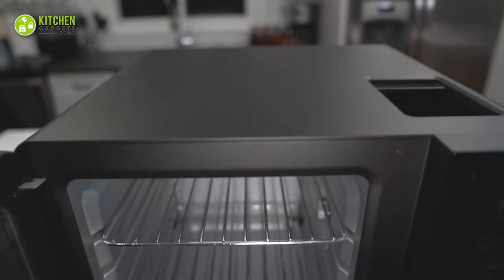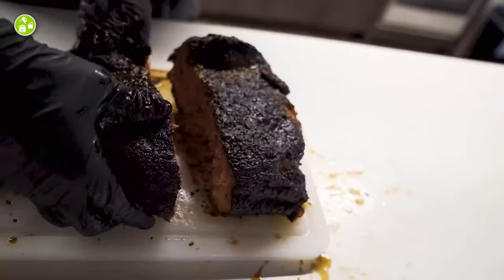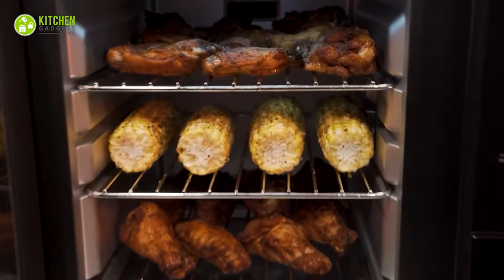Turn your kitchen countertop into a professional grill station where it will infuse smoke into the meat more than grilling it. On the plus side, it ensures constant temperature to keep you relaxed from monitoring it frequently.